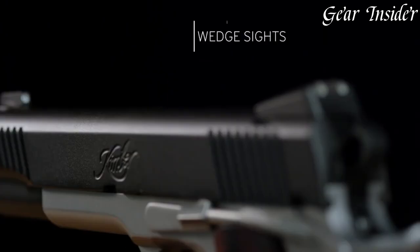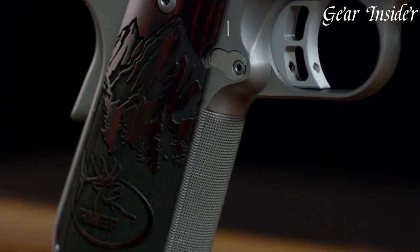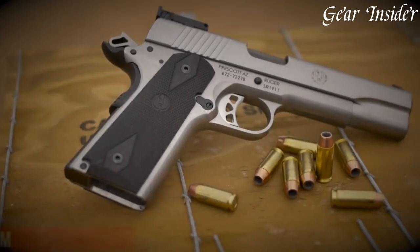Whether you're an avid camper, hiker, or hunter, the Kimber Camp Guard 10 is the perfect companion for any adventure that requires reliable protection.